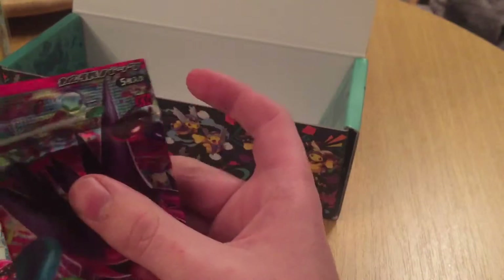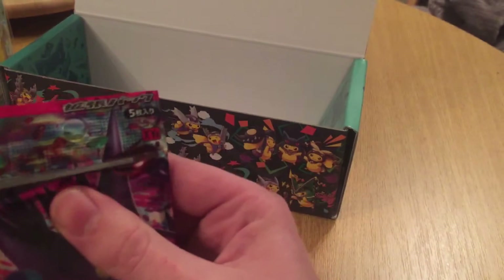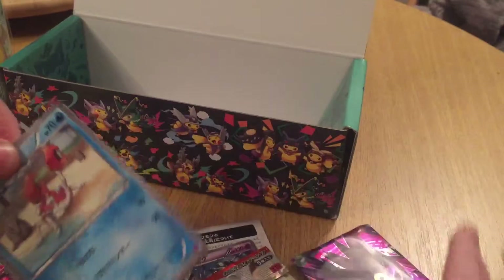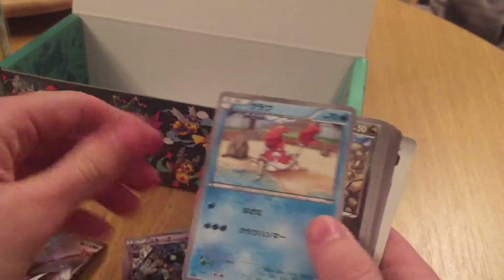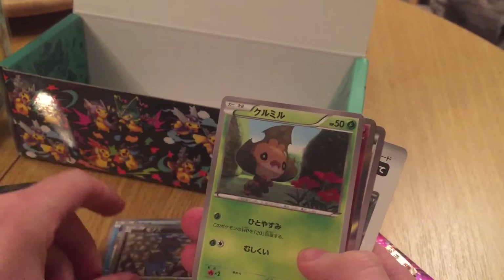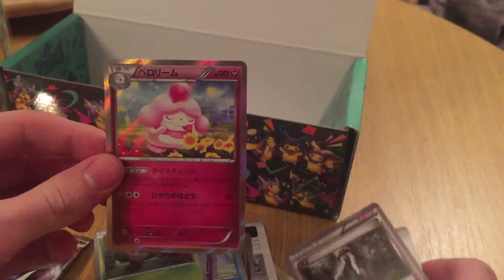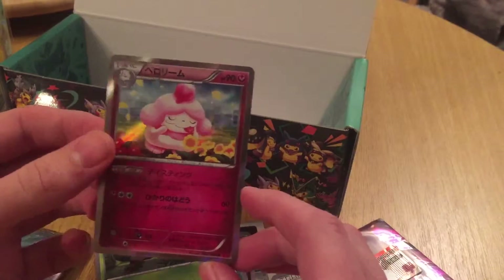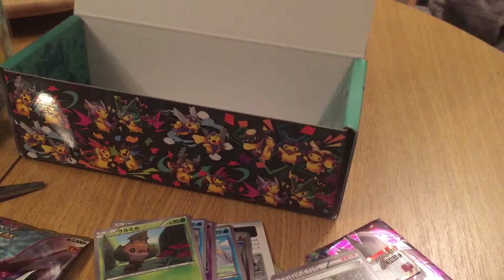Next I believe that's a Mega Gengar. Krabby. Dinosaur. Leaf Caterpie. Another holo - an ice cream. That's an ice cream crossed with candy floss. Two holos so far. I don't know if that's good or bad - I presume it's good.